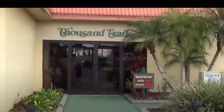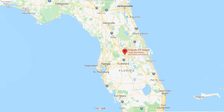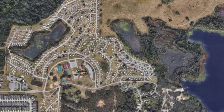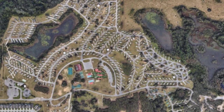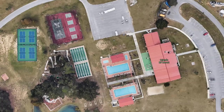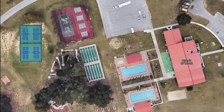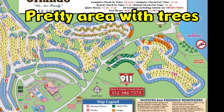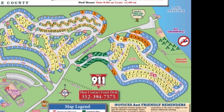Orlando RV Resort is in the middle of the state, and it's about 15 to 20 minutes away from Disney World, but of course it was closed. This campground is very large — it has over 850 campsites and a ton of amenities. Almost everything is full hookup, but in Section D, which is on the right-hand side, they generally do not have 50 amps.